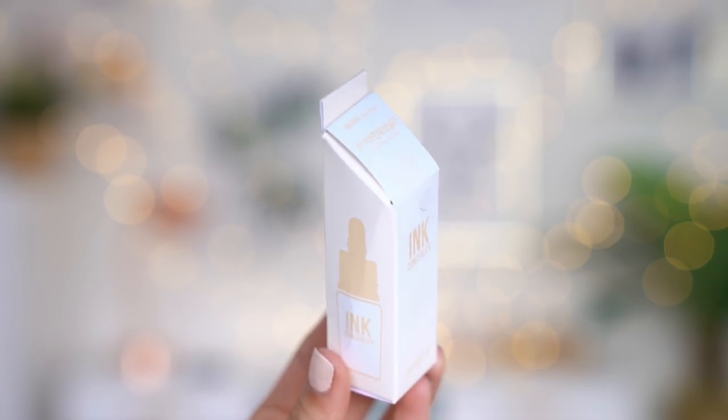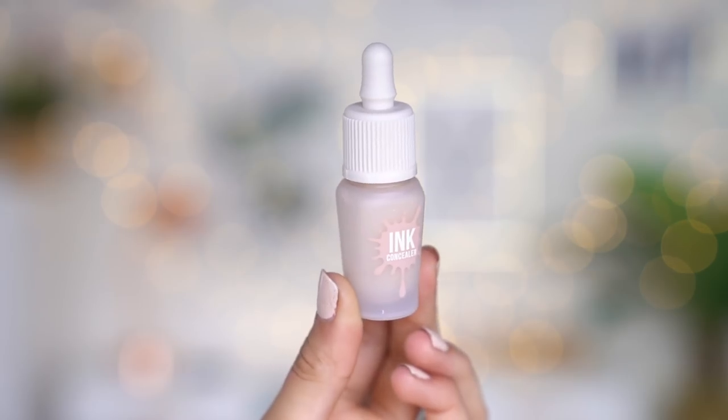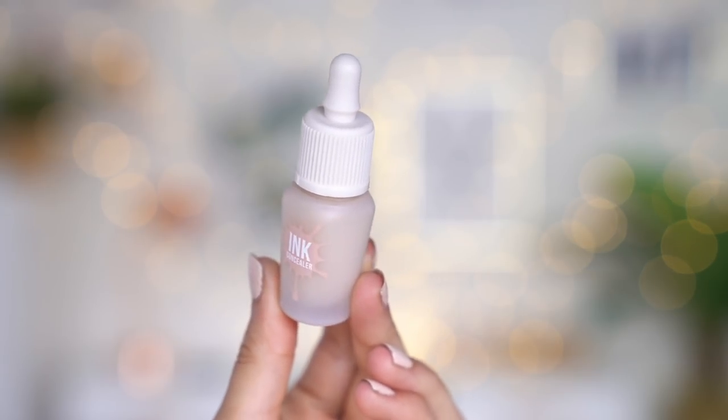Now that my foundation is finished, I feel like it's oxidized quite a bit and it actually matches my neck now. I'm going to move on to concealer — this is the one I'll be using today. It comes in the cutest packaging ever; it's basically shaped like a milk carton. This is the Ink Concealer by Peri Pera. I am such a sucker for packaging — Koreans do such a good job at beauty packaging.